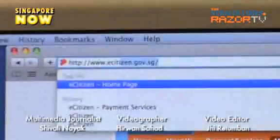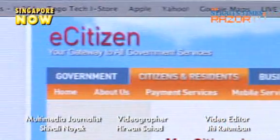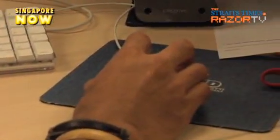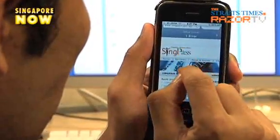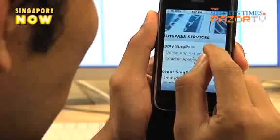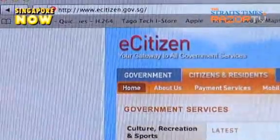Need to find out which HDB flats are available? Or is it time to renew your passport? You can do both at the same time from the comfort of your home, and even hop on to a heritage tour while you are at it. All you need is your SingPass, or Singapore Personal Access, which is a user password that gives you access to all these online government services and more.